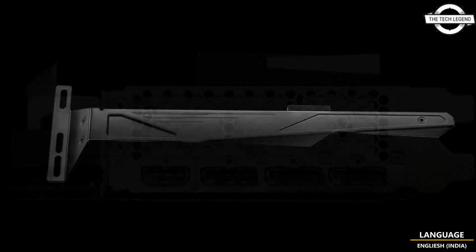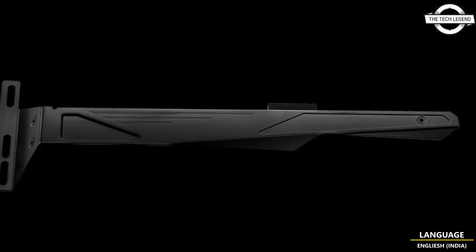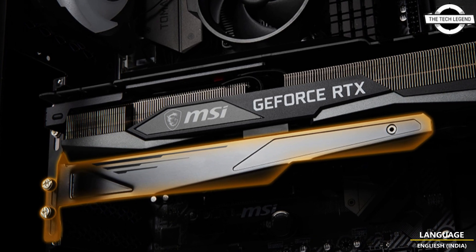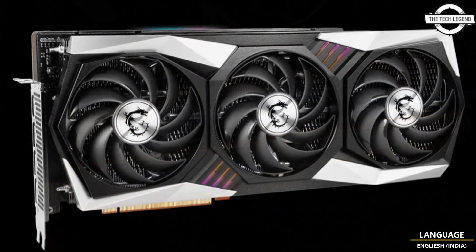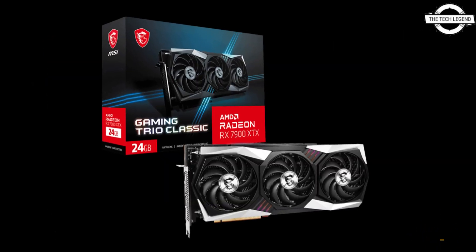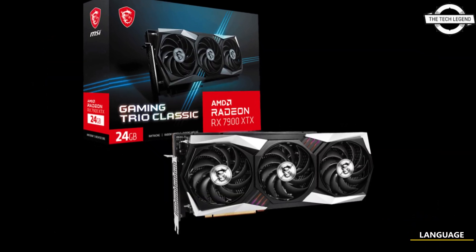It is priced at $1100 USD, which is $100 premium over the AMD baseline price. It pairs the custom design PCB with the previous generation Tri-Frozr 2.0 cooling solution — the same one used with the RX 6950 XT Gaming series.